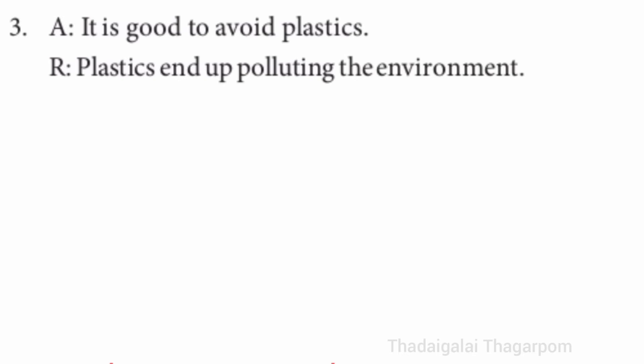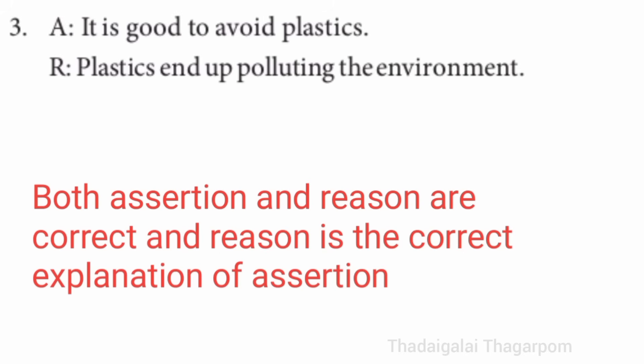Third one — A: it is good to avoid plastics. R: plastics end up polluting the environment. The answer is both assertion and reason are correct, and reason is the correct explanation of assertion.